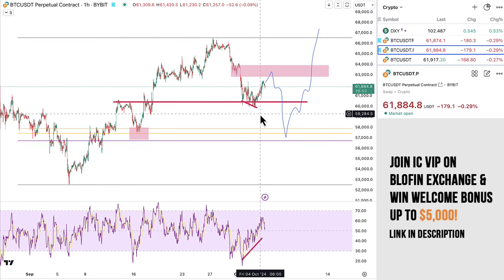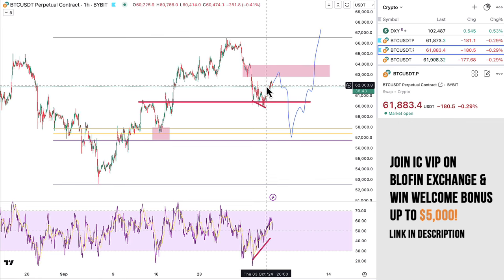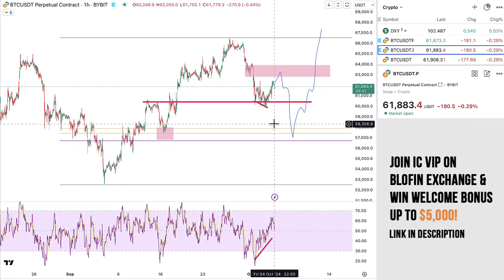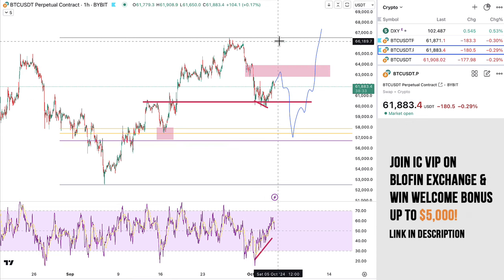So far that has started to play out. We got the bounce here from about $60,000 and we went to $62,370-ish. We are still watching this potential scenario play out. We could still go a little bit higher, but at this point in time, this level is still resistance.